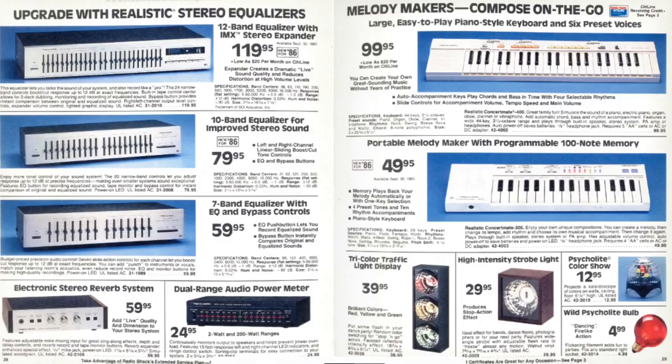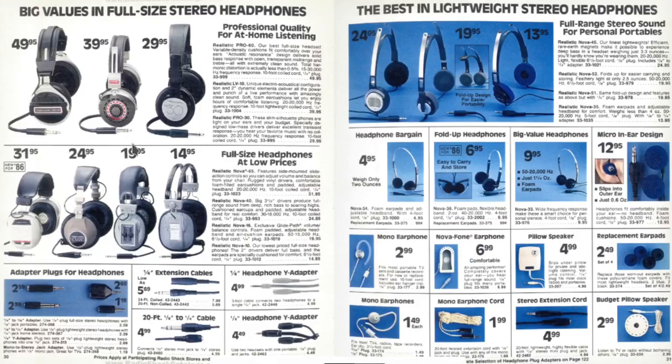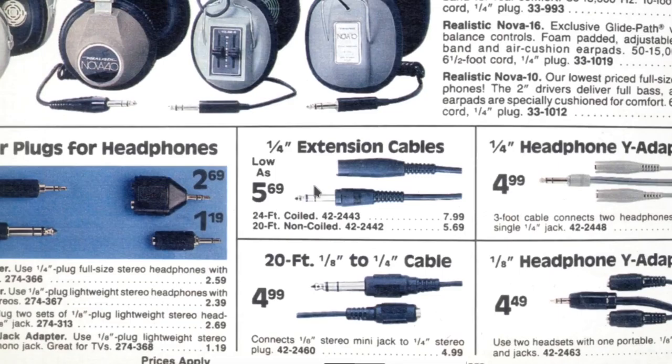And some stereo equalizers. I remember getting keyboards for Christmas. Headphones — back in the day, the one-quarter to one-eighth inch adapter was a lot more common. There are different ones, but I have this for my keyboard just to listen with headphones. You'd see a lot of that back in those days.